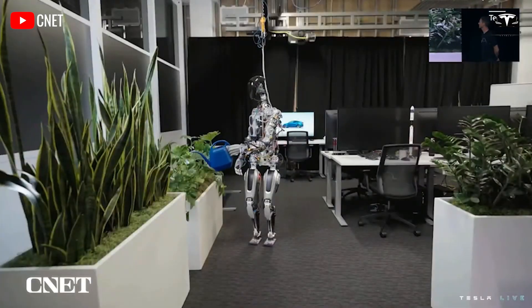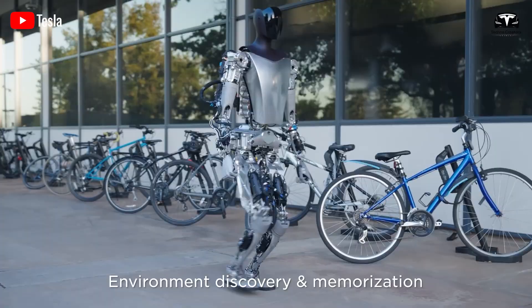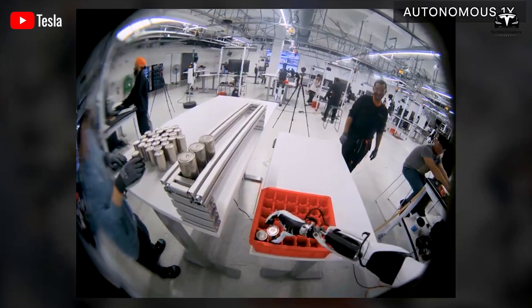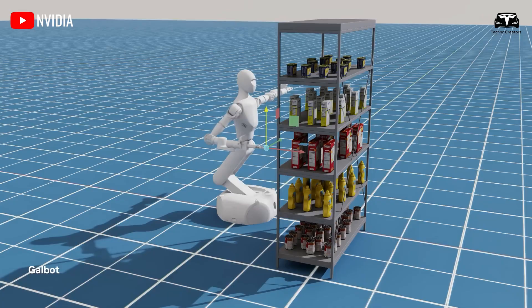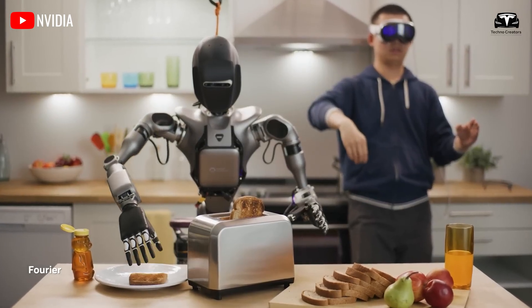In its early stages, Optimus has a limited number of tasks it can perform since it requires more time to collect data. Much like humans who gain experience and improve in various tasks as they age, Optimus also expands its capabilities over time. The more data it acquires and the longer it is trained, the more tasks it will be able to perform efficiently.